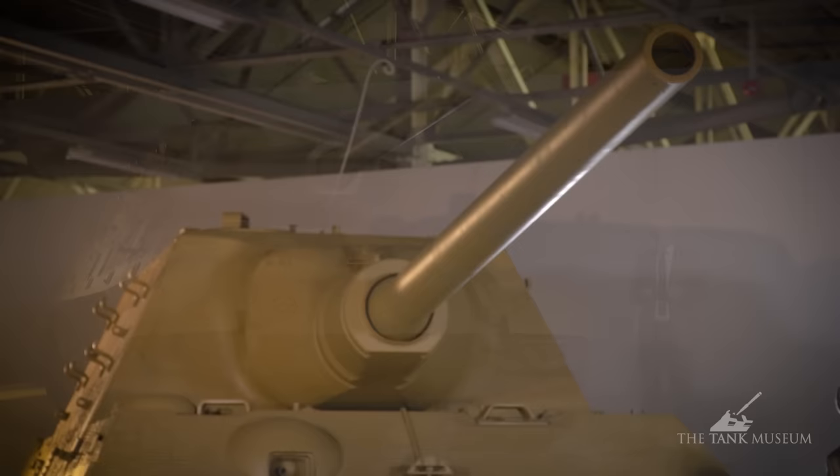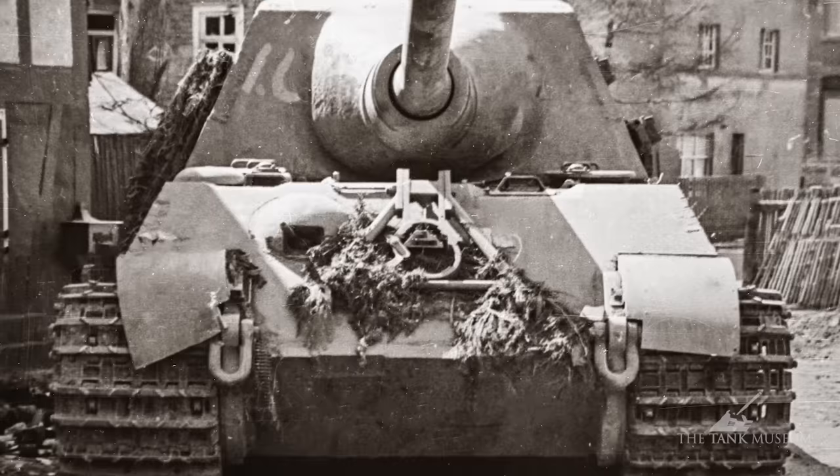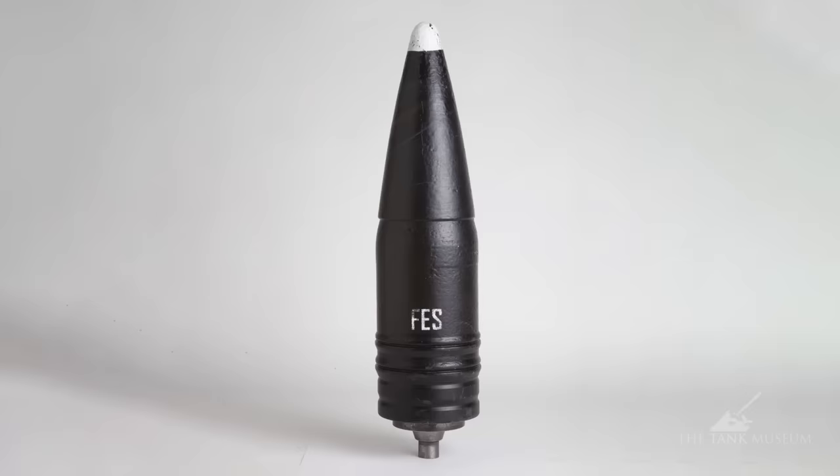With that 128mm gun, the important thing is the tank hunting capability. At 128mm, this is going to be able to destroy pretty much anything on the battlefield at that time. This gun is so powerful it could knock out any known Allied armour on the Eastern or Western Front out to about three and a half kilometres away.